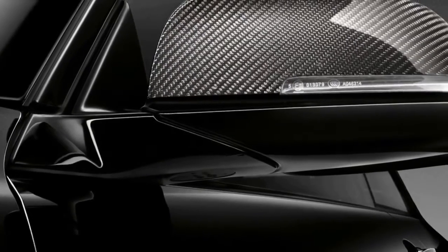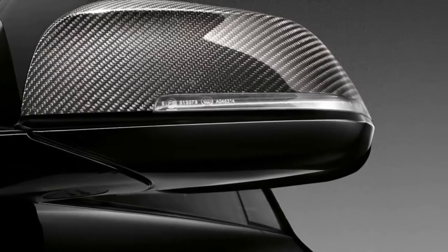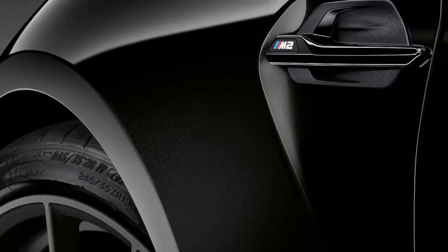The new BMW M2 Black Shadow Edition leaves the oily bits unchanged, including the turbocharged 370-horsepower 3.0-liter straight-six engine.